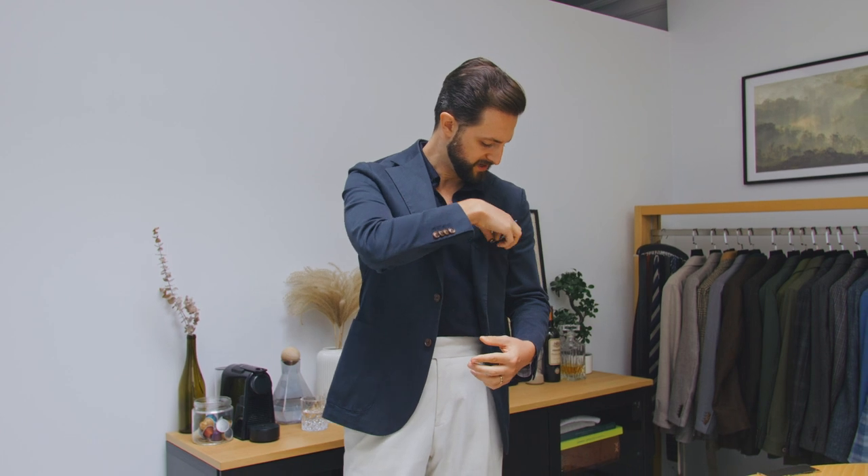All right guys, so that is what I'm wearing today. Hope you enjoyed, and we will talk soon.